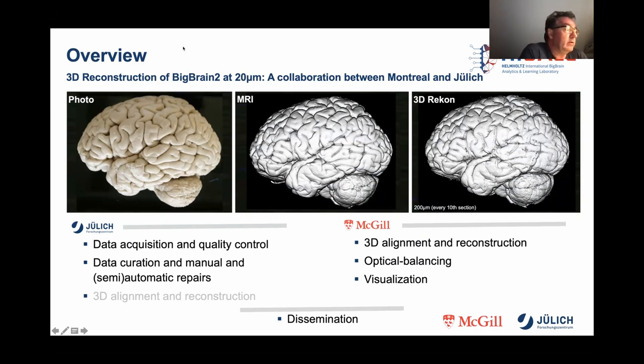Claude has acquired great competence on this topic, but it is also very closely connected with the 3D reconstruction, and therefore a new 3D reconstruction will also be calculated in Montreal with the already completely repaired data from Jülich. The final data can then be visualized again with Atelier 3D, and the data will then be made available for the community.